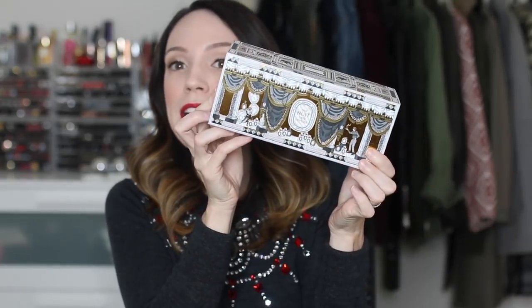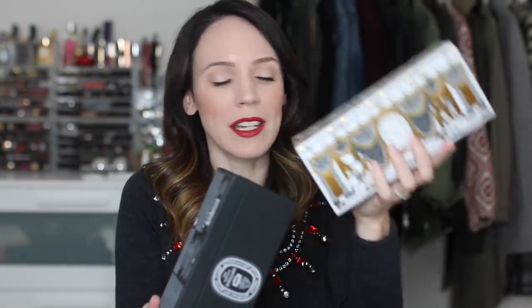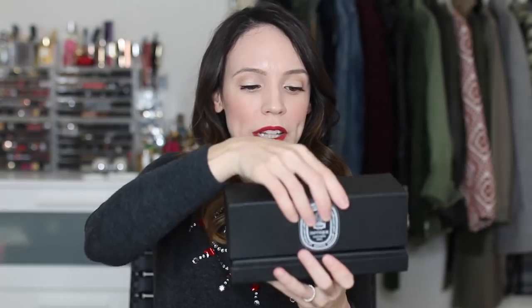You want to give this, you want to get this — everybody should really love this, unless you're not a Diptyque fan. The Diptyque Holiday Candle Set. Their packaging is like no other. Diptyque always kills it with packaging. They just know how to make things beautiful. This is the Holiday Candle Set.